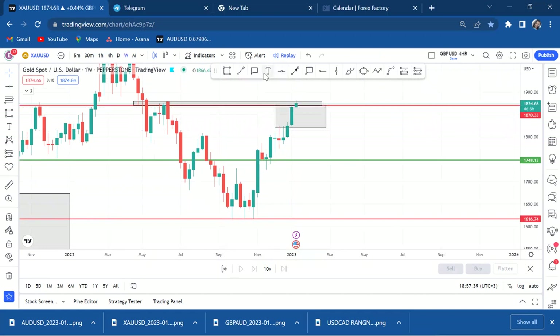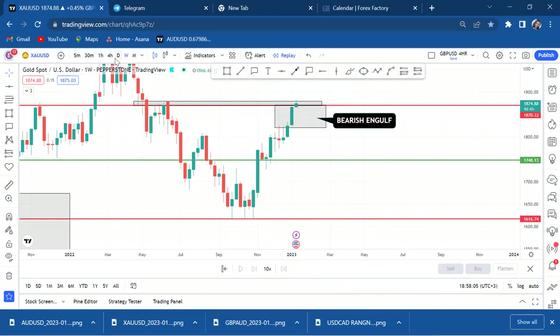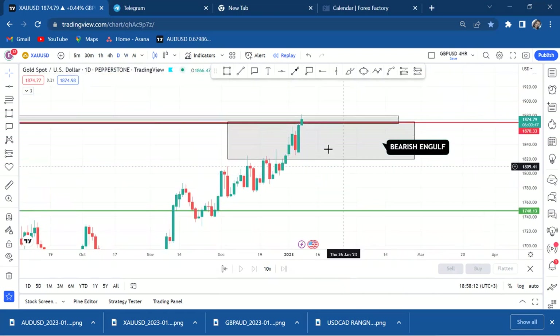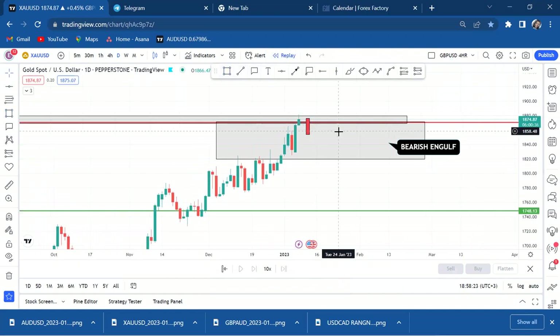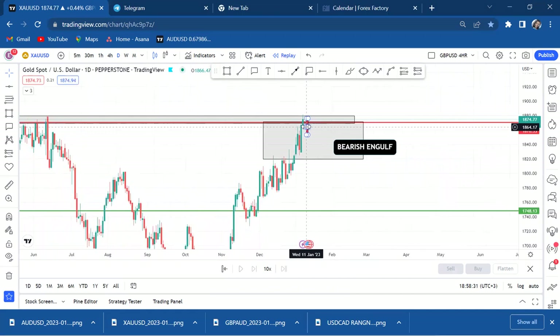If you want to sell right away, you can sell at your own risk. But if you want a guaranteed entry from the higher timeframe, we need a bearish engulfing candle — a bearish engulf. If we go to the daily and you want an early entry, wait for that next daily candle to engulf the current green one. Either on the weekly or daily, look for a red candle that has a gap. Don't go to the four-hour — there are too many things happening there.